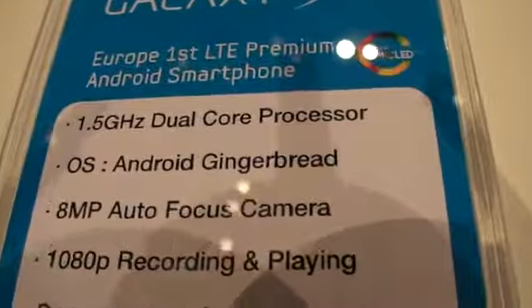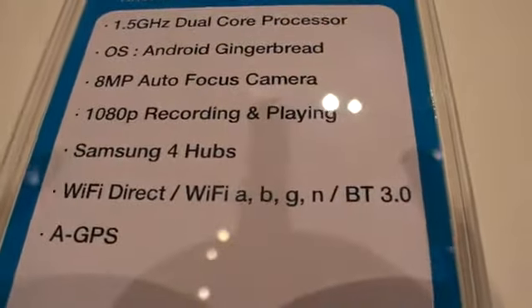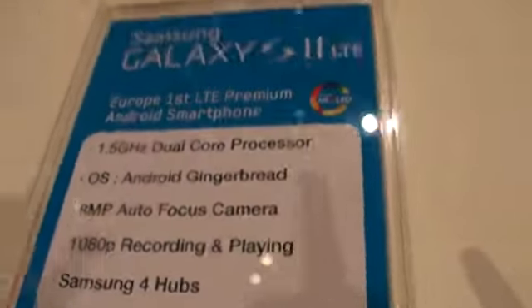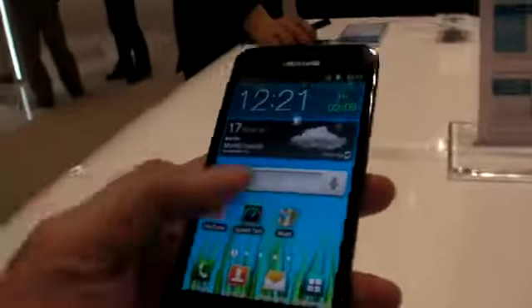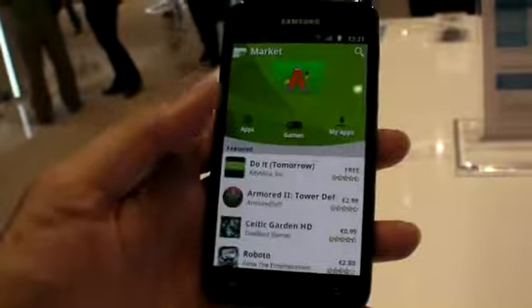But this is it — you have even faster, bigger screens. You might have 4 hubs, you might have faster WiFi as well. Maybe it actually does the dual channel WiFi. And again, it's a Super AMOLED Plus.